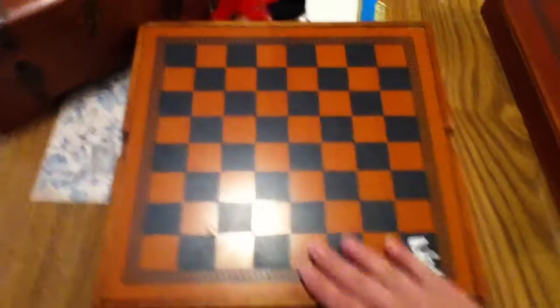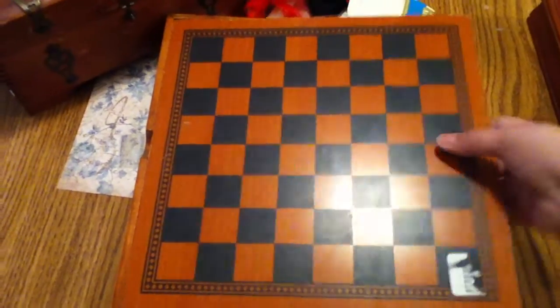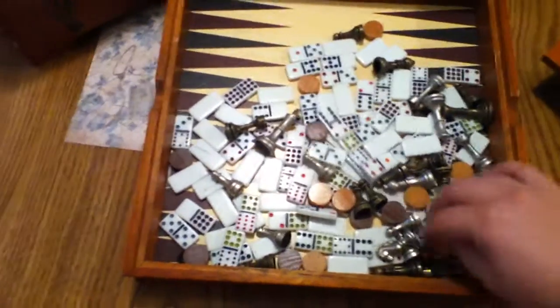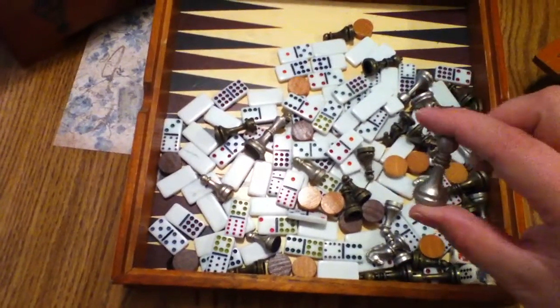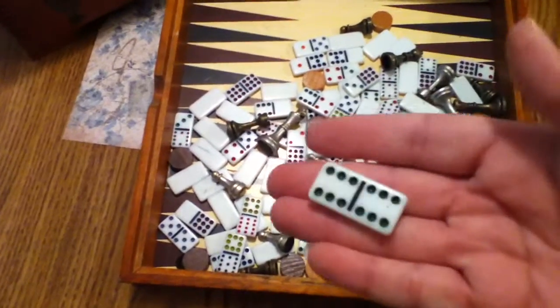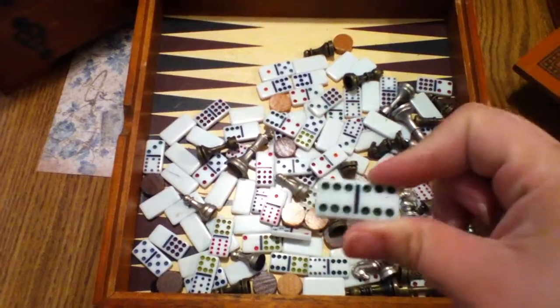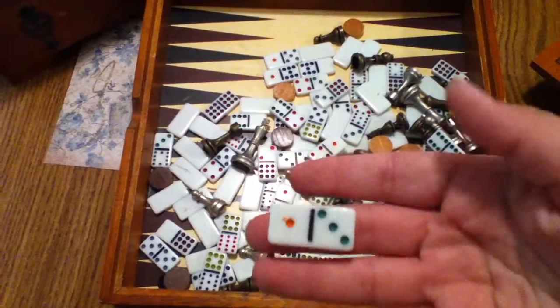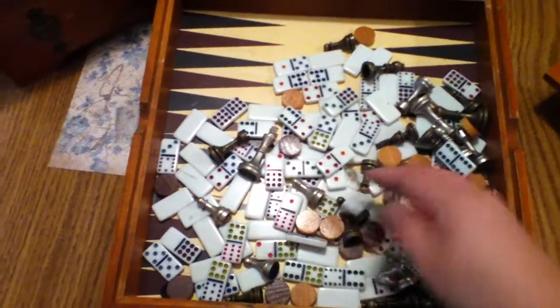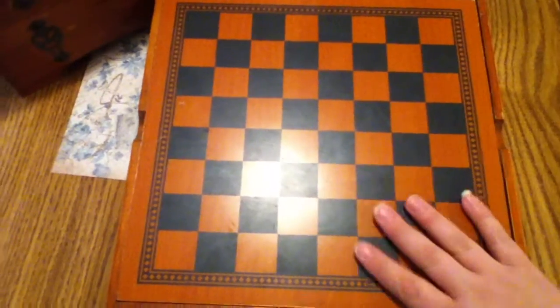Look at this box — isn't it beautiful? It opens up and it was only a dollar fifty. Inside are all these other little pieces: different chess pieces, little wood pieces, and these little itty-bitty dominoes in all different colors. I figured if I wanted just black dots I can change those easily, or keep them all colors. Look at all the dominoes — I cannot wait. The box is a little broken but that can easily be fixed.